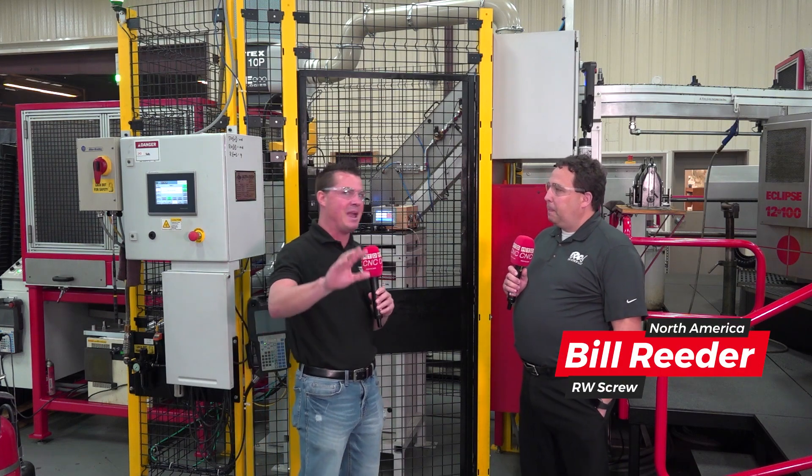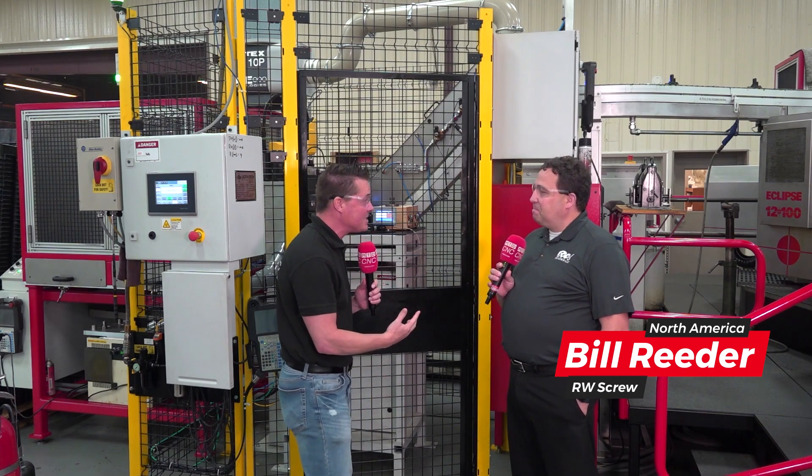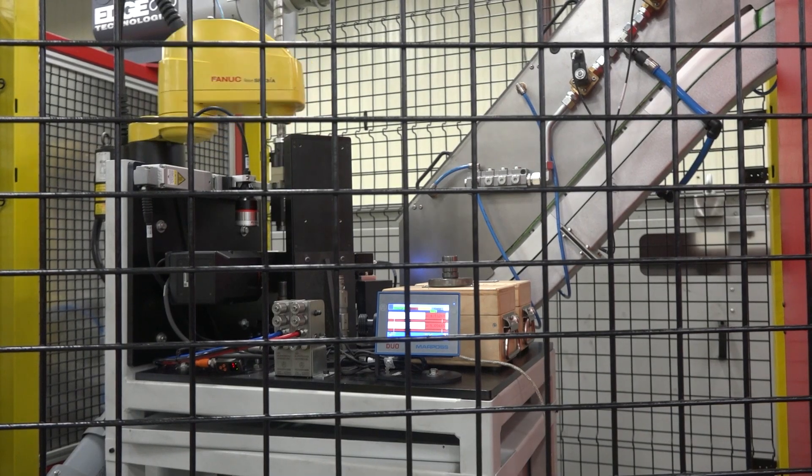For the audience who may have somehow missed it — and if you have missed it, go back to those videos, they're incredible — you're talking about weeks and weeks of lead time that's turned into seconds. This wasn't here last time I was here, and I want to learn more about it. I'm sure the audience does too.